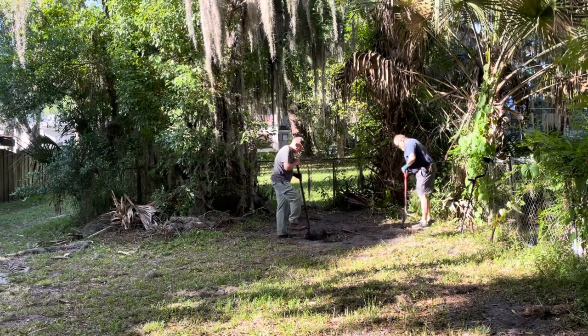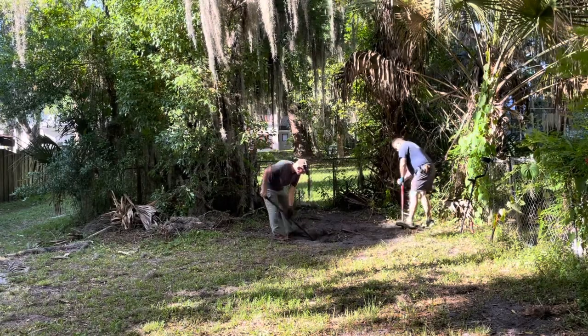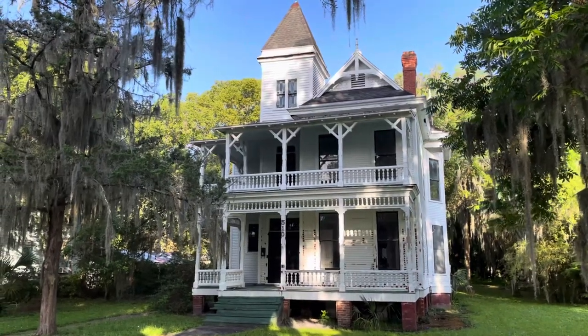Greetings. This will be our second dig at the Carriage House Bottle Dump. Chris and I opened it up this morning so it's ready to go. The Carriage House is behind the Loeb-Hilburn home, which was built in 1886 and belonged to a prominent family here in the North Historic District of Palacca.